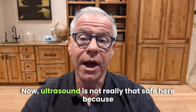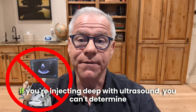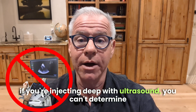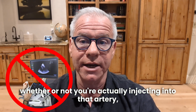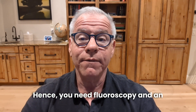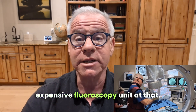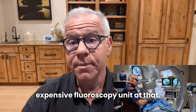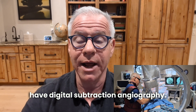Ultrasound is not really safe here, because if you're injecting deep with ultrasound, you can't determine whether or not you're actually injecting into that artery — it's just not possible with ultrasound. Hence, you need fluoroscopy, and an expensive fluoroscopy unit at that, because that unit has to have digital subtraction angiography.